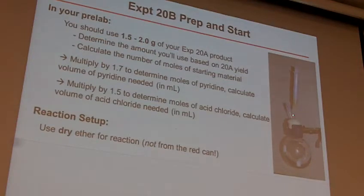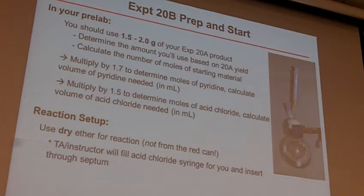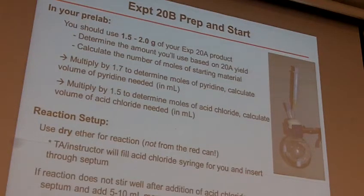You'll get one needle to use as a vent needle. Then ultimately, either the professor or the TA will measure out how much acid chloride you need in a syringe, and you just put that right through the middle of the septum. You'll get more of an idea of that when you actually see it during your lab. We'll fill the acid chloride syringe for you and put it through the septum, and you're going to add that slowly over the course of several minutes.